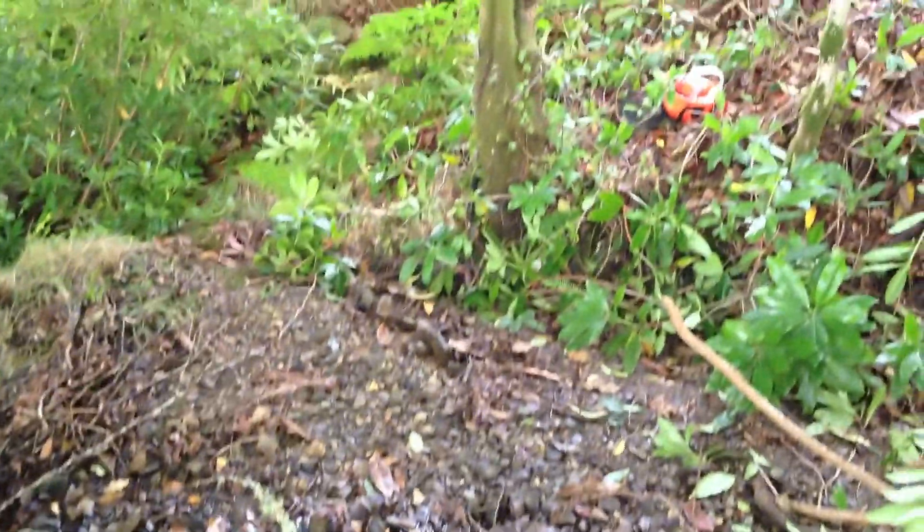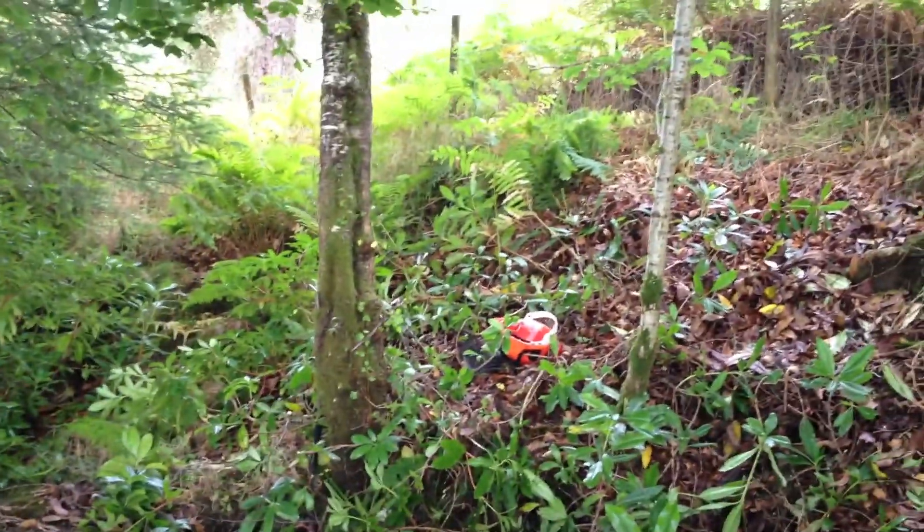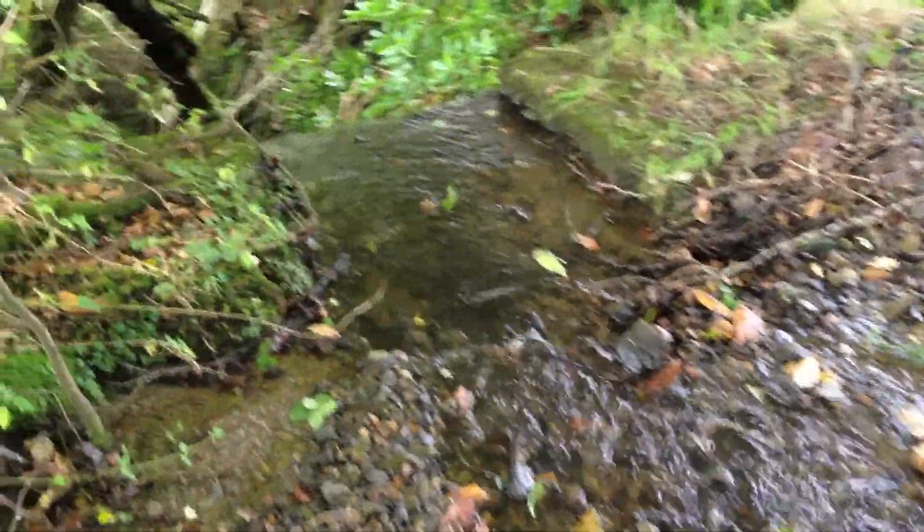Now here we are at the top of the dam, and as you can see it's completely full of gravel. We've been doing some clearance with the rhododendron.